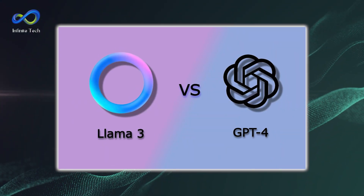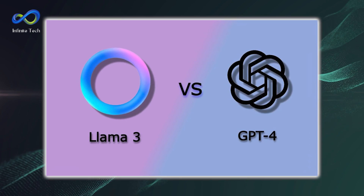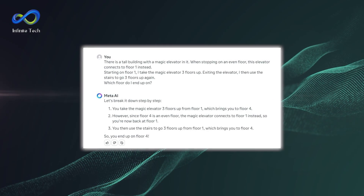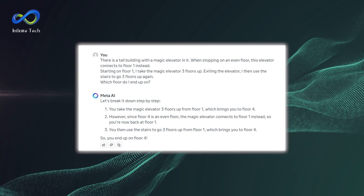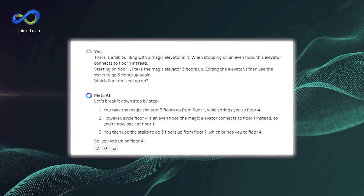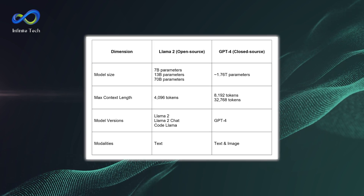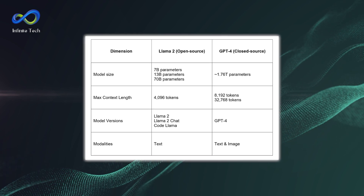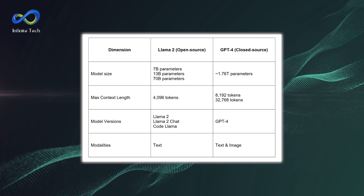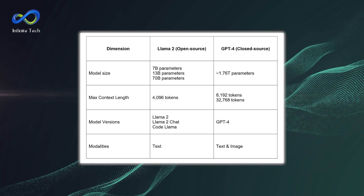Let's dive into the face-off between Llama 3 and GPT-4. First up, the magic elevator test. We put Llama 3 and GPT-4 to the logical reasoning test — Llama 3 nails it while GPT-4 fumbles the ball. This is unexpected, considering Llama 3 is rocking a mere 70 billion parameters while GPT-4 boasts a whopping 1.7 trillion. We ran this test on ChatGPT+, and GPT-4 may be playing with an older model. When we tested the newer GPT-4 on OpenAI Playground, it aced the exam. So it's a mixed bag here.